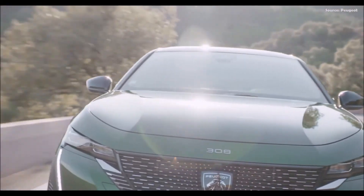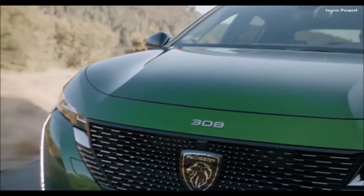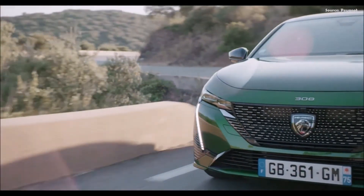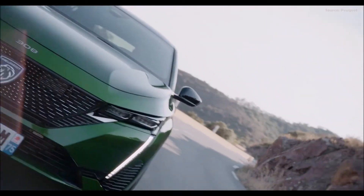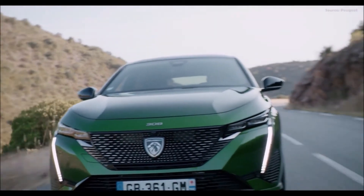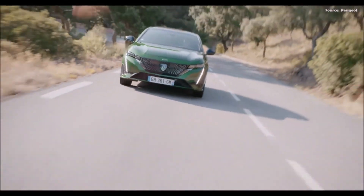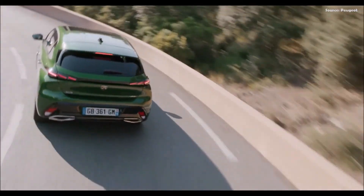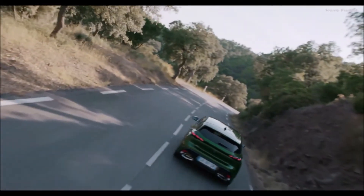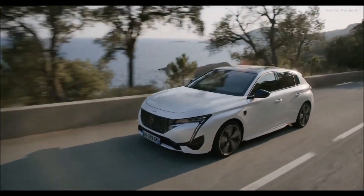Hybrid 180 e-EAT8, two-wheel drive: a combination of a 150 horsepower (110 kilowatts) PureTech engine and an 81 kilowatt electric engine attached to the e-EAT8 gearbox, from 25 grams of CO2 per kilometer and up to 60 kilometers of 100% electric range according to the WLTP protocol, in the process of being approved. The Li-Ion battery has a capacity of 12.4 kilowatt-hours, a power of 102 kilowatts. Two types of onboard chargers are available: as standard a 3.7 kilowatt single-phase charger, and as an option a 7.4 kilowatt single-phase charger.